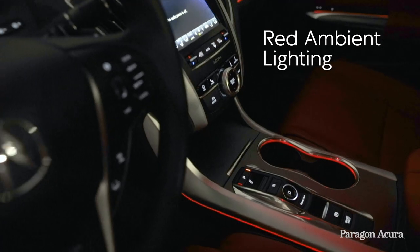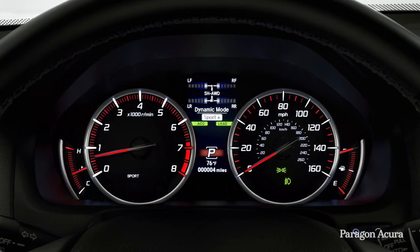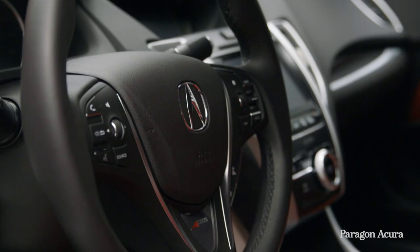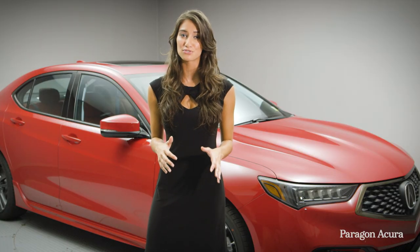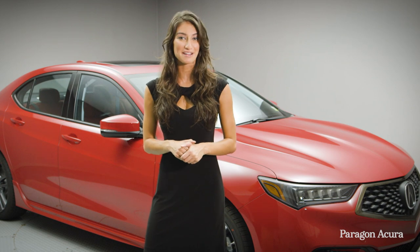Red LED ambient light piping, red driver's meter highlights, and an exclusive thick-rimmed steering wheel with A-Spec badging highlight the luxurious and sporty nature of both 2019 TLX A-Spec variants.